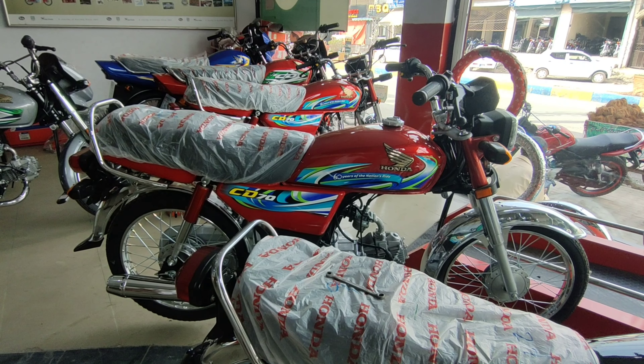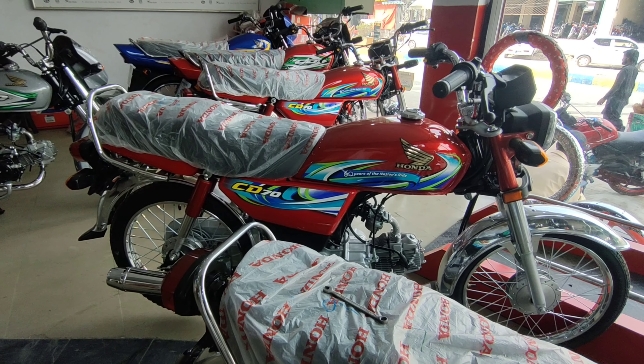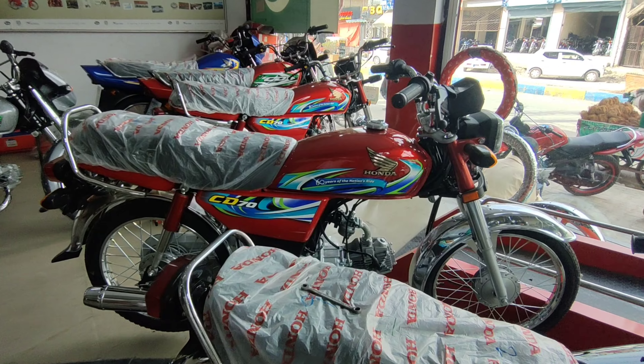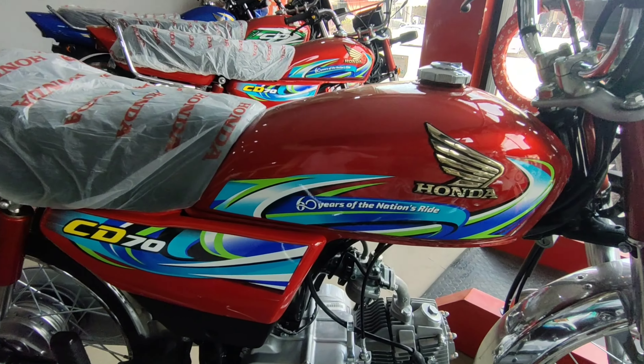Assalamu alaikum friends, welcome to my channel. آج ہمارے سامنے 2024 Honda CD70 graphics والا red color میں ہے اور آج ہم اس کے graphics review کریں گے، کیونکہ جو چیز picture میں دیکھیں اور original میں دیکھیں تو فرق ہوتا ہے۔